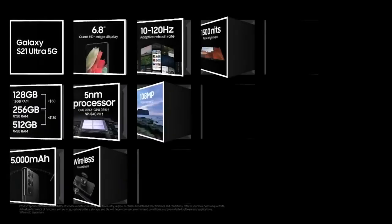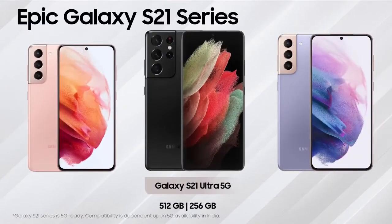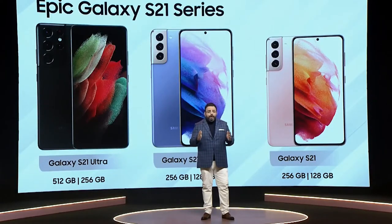S21 Ultra will help you stay productive and embrace brand new adventures in 2021 — from the Phantom Black finish and our brightest, smartest display, to cameras powered by a revolutionary sensor and our most powerful chip, to our first ever S Pen compatibility on a Galaxy S device. With memory variants up to half a terabyte, and for all our avid gamers, the Galaxy S21 Ultra will also be available in a 16 GB RAM variant.